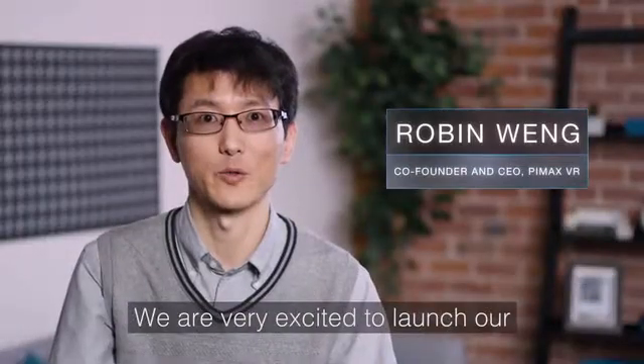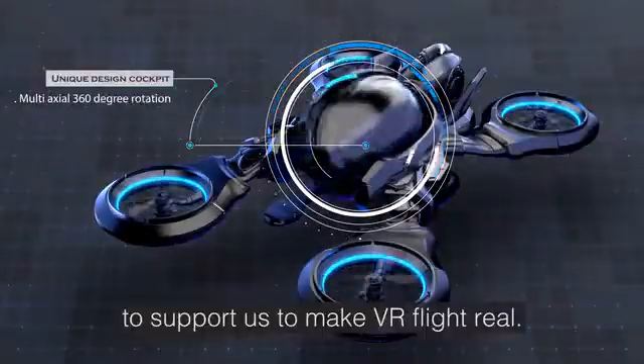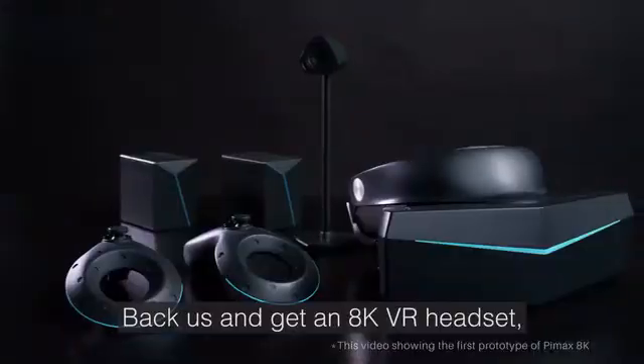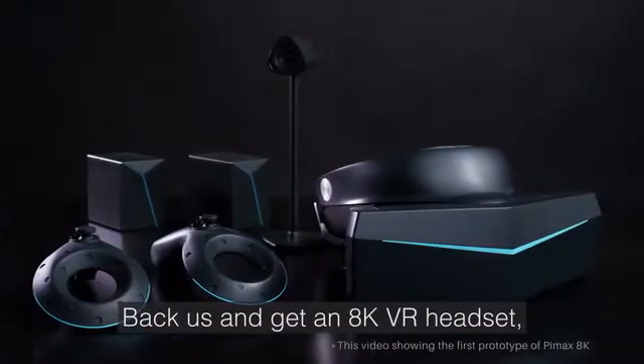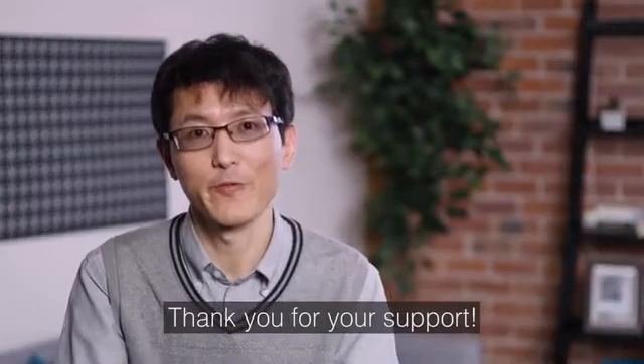We are very excited to launch our new VR headset on Kickstarter. We are looking for friends and partners to support us to make VR for everyone. Back us and get our 8K VR headset, and keep in touch with us to share your VR dreams. Thank you for your support.